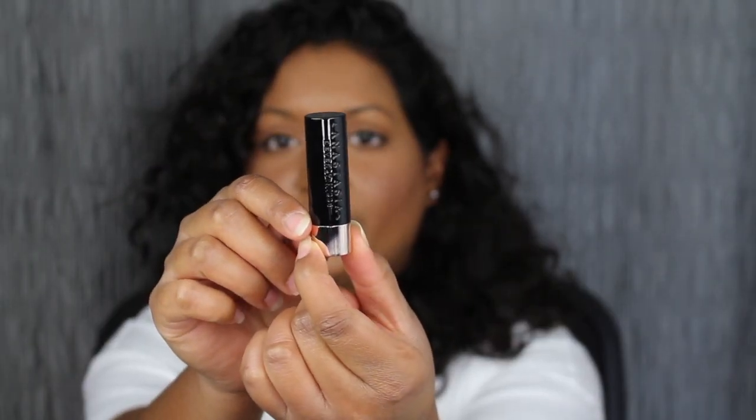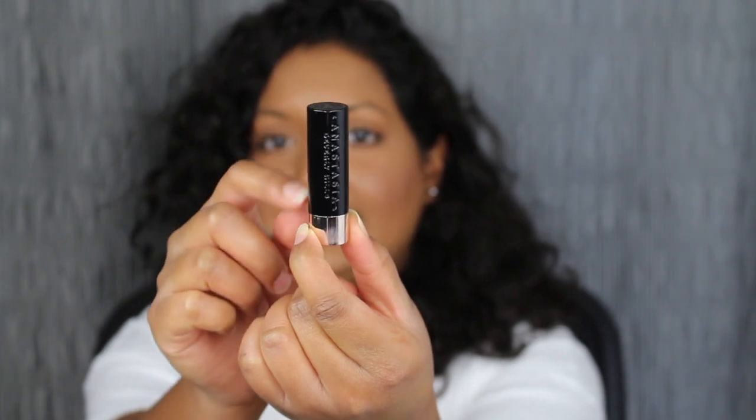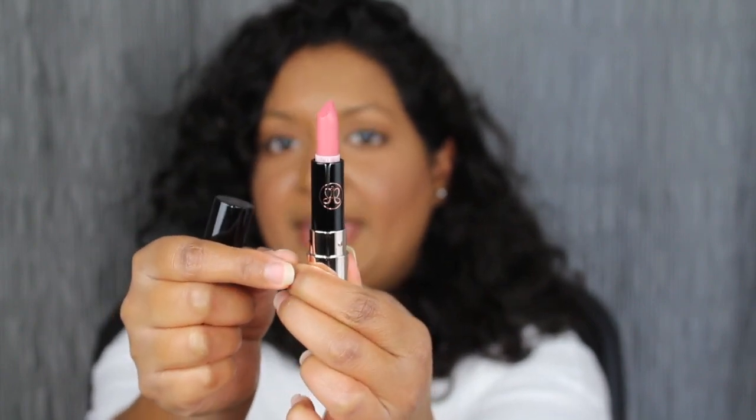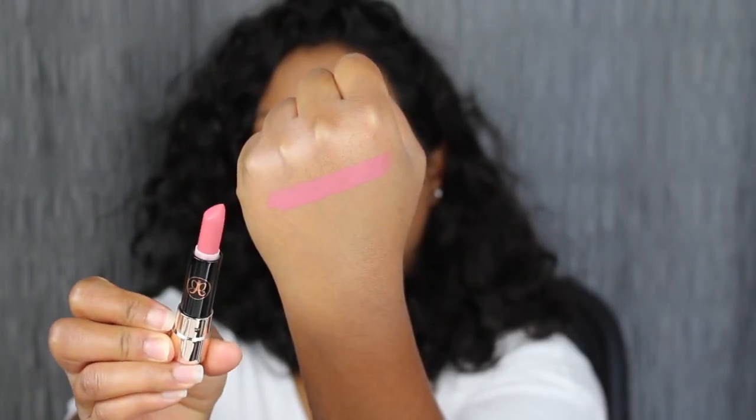This is what the matte look lipstick does look like. I love this black detailing on the packaging. When you open it up, it does have the Anastasia Beverly Hills logo, and then you have the shade. This is in the shade Soft Pink. I did review these matte lipsticks when they first came out — I will leave it in the cards here if you are interested. Here we have the shade Soft Pink.